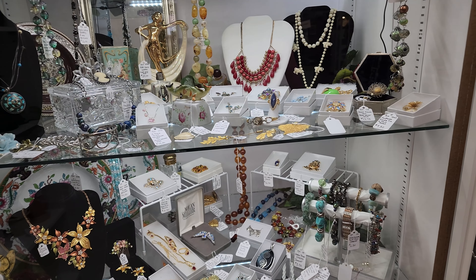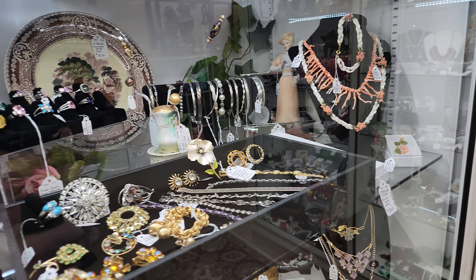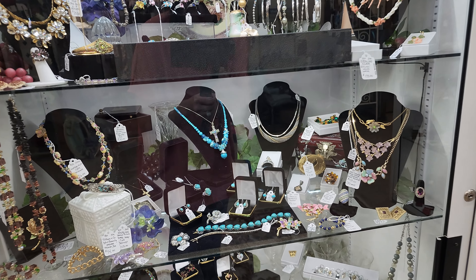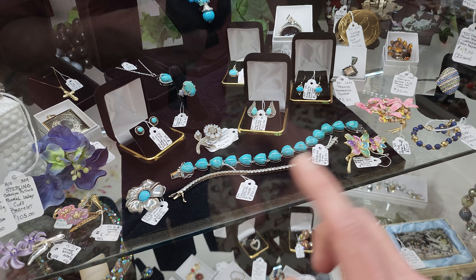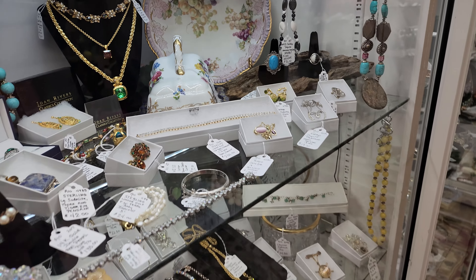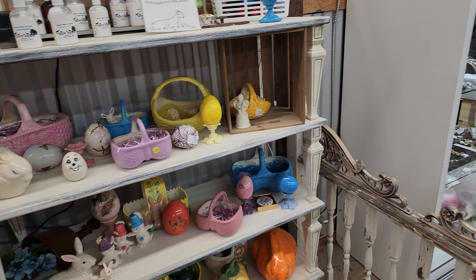And then the jewelry — this is another spot that you need to just stand and stare. There are so many pretty pieces in here: rings, necklaces, earrings, brooches. That turquoise bracelet that's heart-shaped is gorgeous, really gorgeous. And here's some more. We do have some ceramics, Easter baskets and eggs and stuff like that.